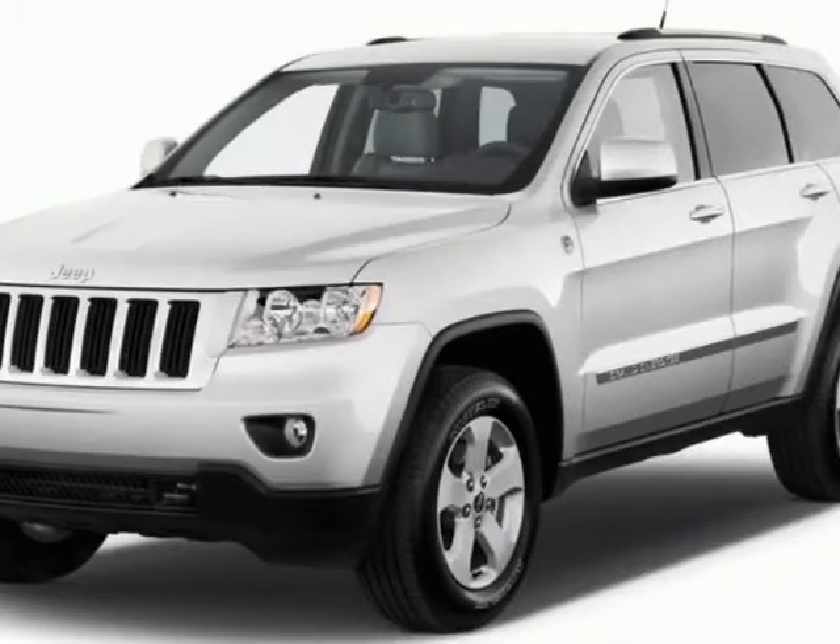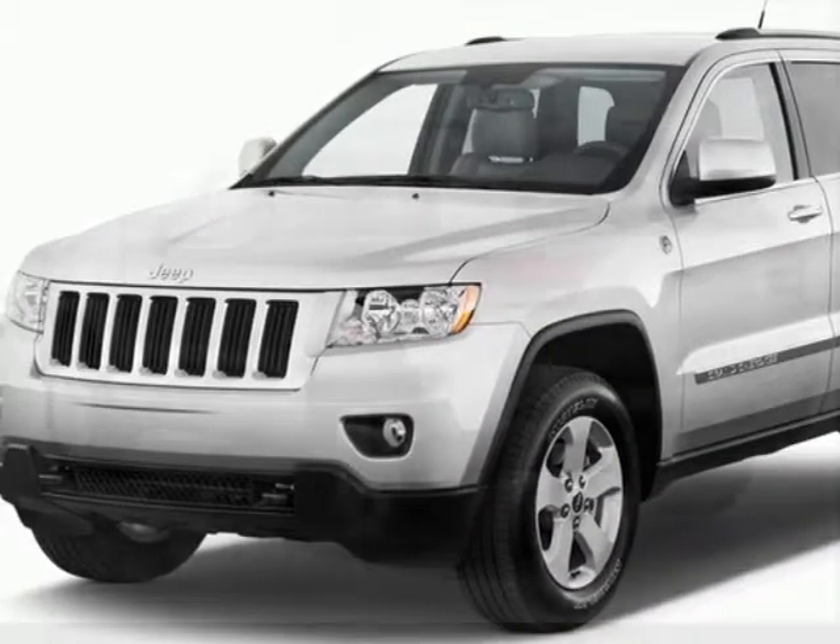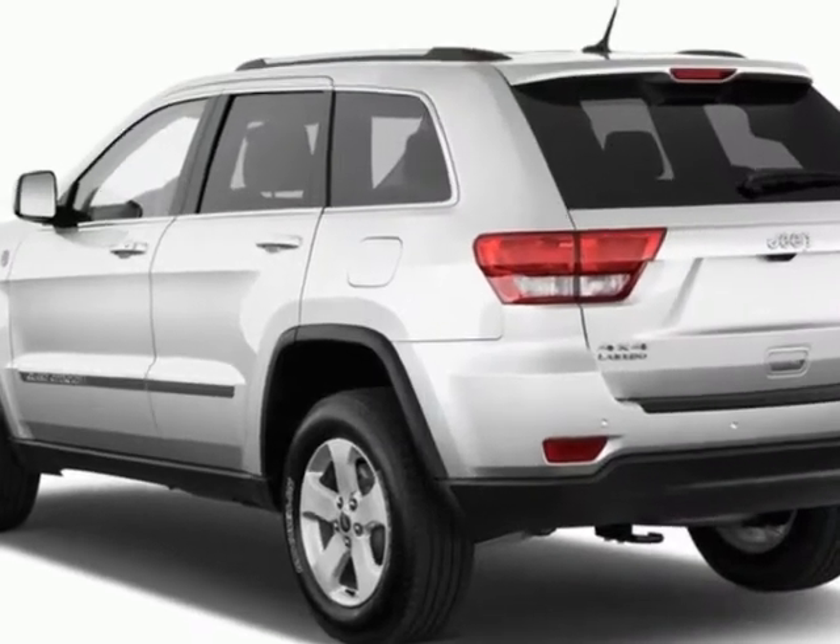Look at this new 2013 Jeep Grand Cherokee. For your protection, this vehicle has a full factory warranty.